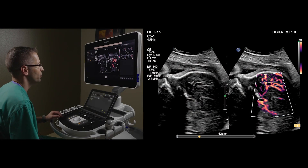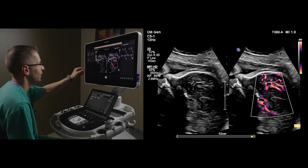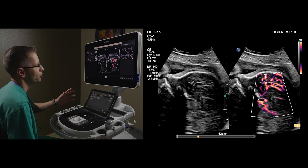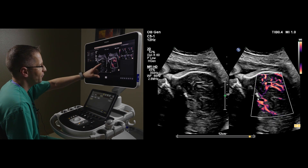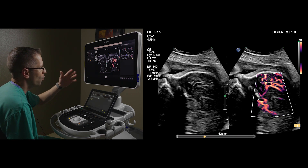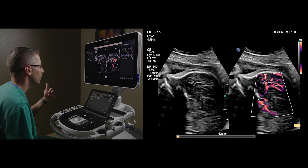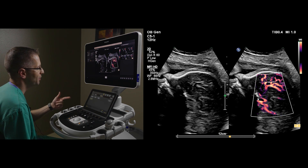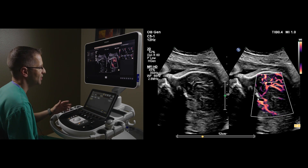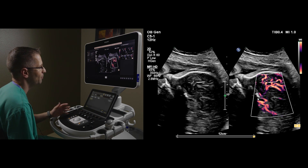You can see a sagittal image here of the fetal face, and on the right-hand side with MFI-HD turned on, a different chroma is presented, but again the exact same qualities in this image: great persistence, limited flash, demonstrating low-flow vessels that we're not accustomed to seeing with standard color Doppler.